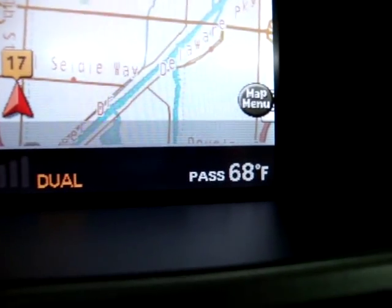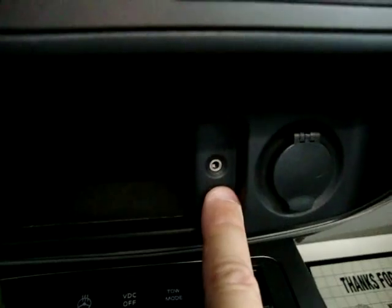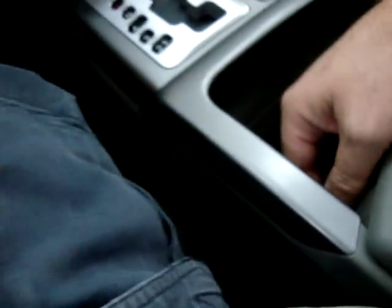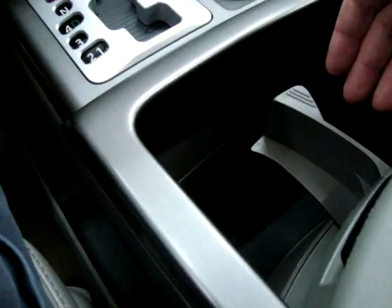We've also got dual climate control: the driver's side and passenger side can be set independently. There's a hard drive in the center console, and over here is your auxiliary port so you can plug in your iPod and listen through the Bose system. There are cigarette lighter adapters on each side to power your charger, and a DVD/video input so you can watch on the screen. Cup holders are in the center, and the insert is removable for cleaning. The armrest also swings out so you can fit a large bottle or super big gulp.